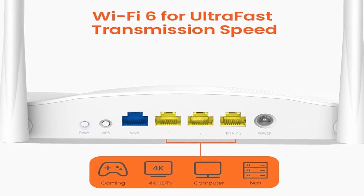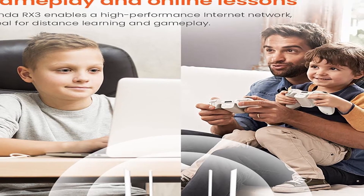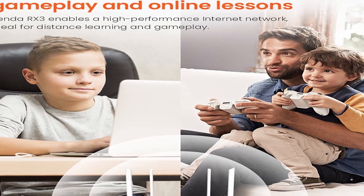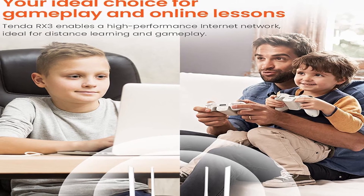The preferred router for smart home systems is the RX3. Because of the increased signal coverage, more devices can connect to the internet at the same time, cutting latency and making multiplayer online games and HD videos run more smoothly.